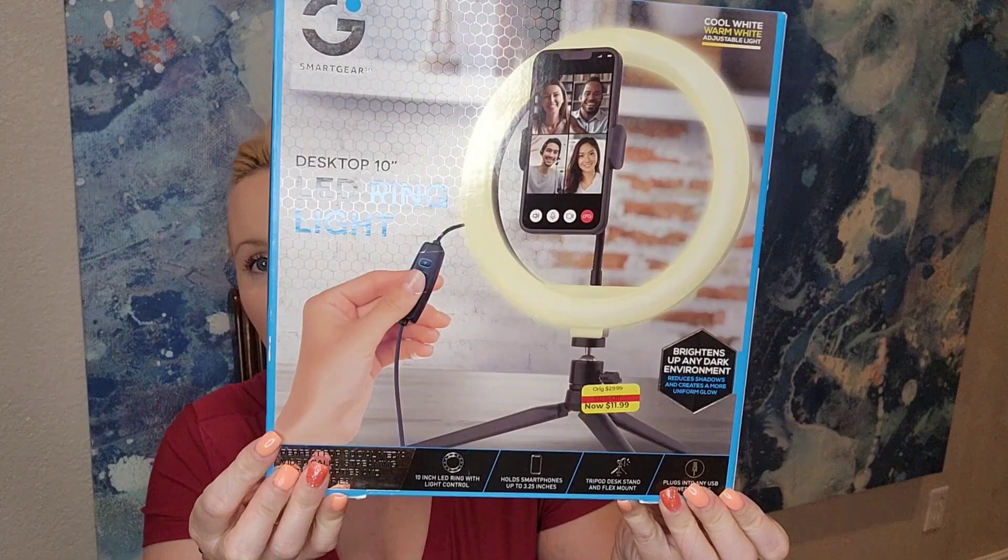The next find is not clothing — it's an LED ring light for the desktop. I thought this would be perfect if I want to film makeup videos or just chit-chat videos. The original price was $29.99 and it was $11.99.